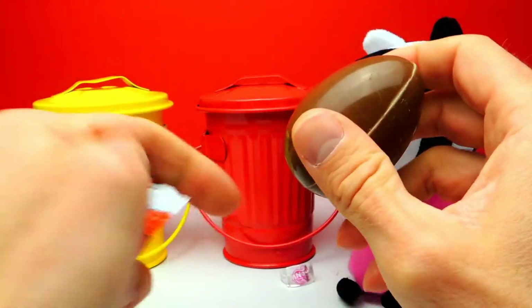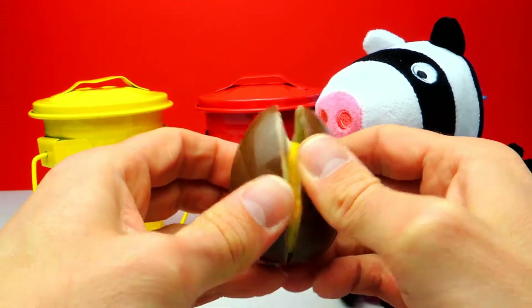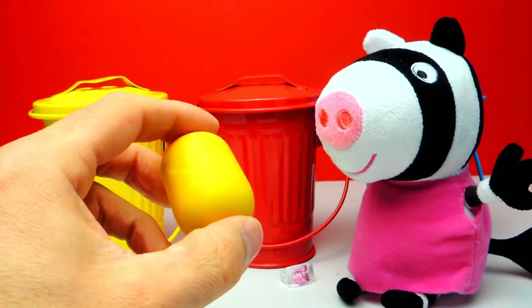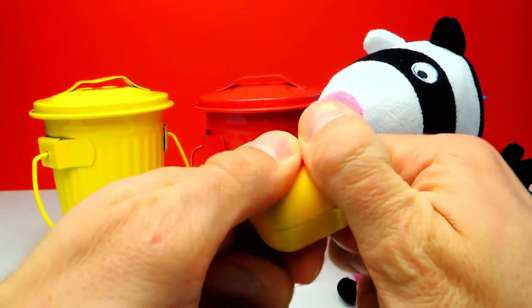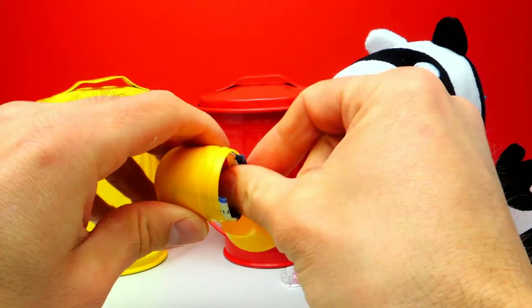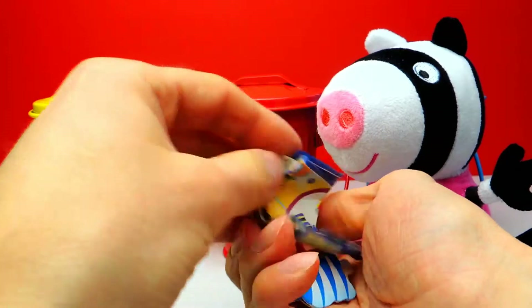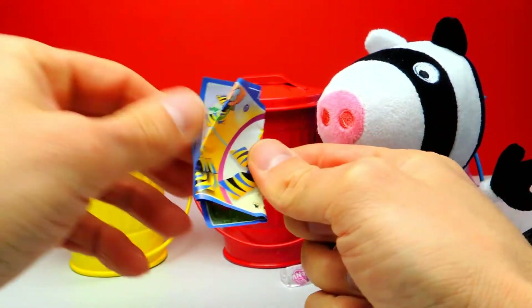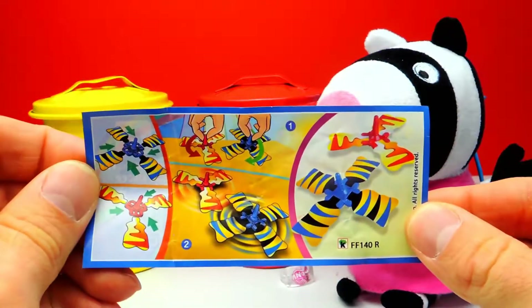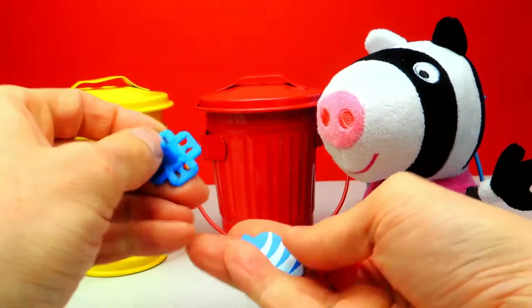Here we have the chocolate egg and I must admit that I really love the chocolate. But I'm sure you guys love chocolate too. So let's go on to the toy. I can see something blue and there is even something else. It looks like we got some spinning tops — this is nice. Here we have a little collector's guide. That's interesting. Let's start and put everything together.